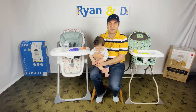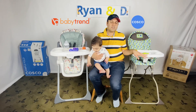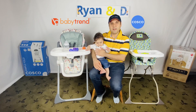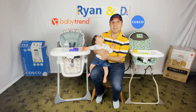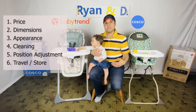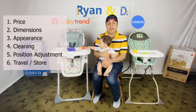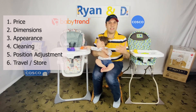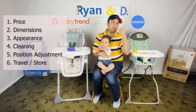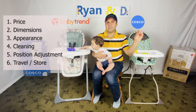Hi there, thanks for stopping by. We have Baby Trend versus Costco Simple Fold high chair. Today Ryan and I will review the pros and cons of each of these high chairs. We will go through each and do the comparison, then finish with the final review and final thoughts on these products. If you're interested to go deeper on the product features and how to assemble each, I've put links here and in the description for more information.